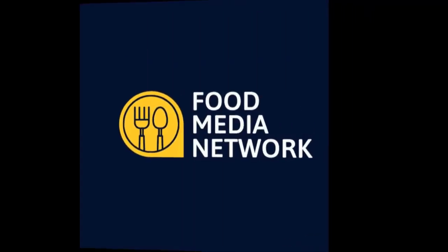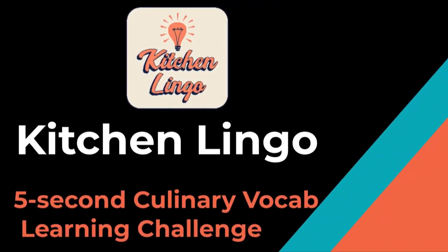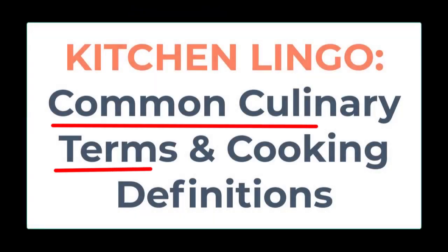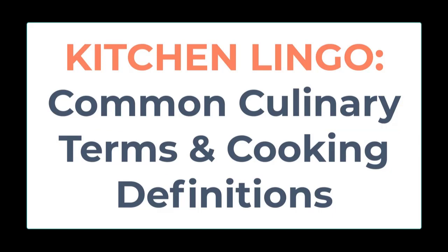The Food Media Network presents Kitchen Lingo, the five-second culinary vocab learning challenge. Common culinary terms range from various ways to serve and prepare food and beverages, to kitchen items and equipment, to the names of the dishes themselves.